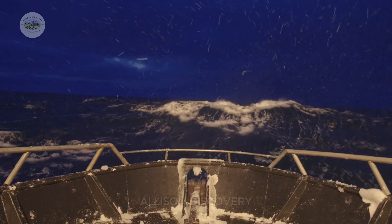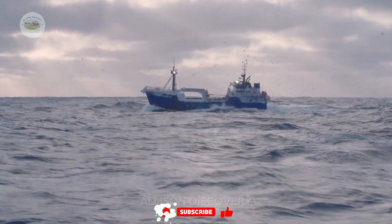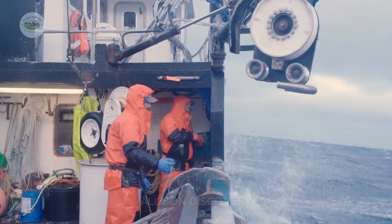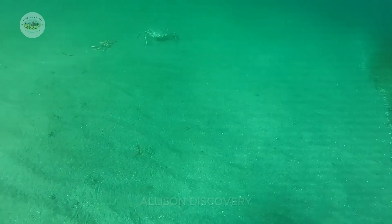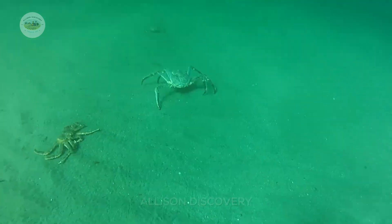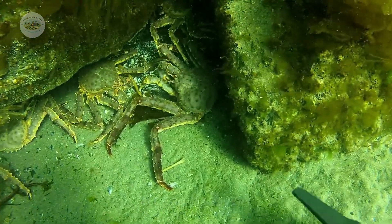Catching Alaska crabs is not for the faint-hearted. The crabbing season typically takes place during the coldest months of the year, from October to January, when the sea is rough, temperatures drop below freezing, and ice blankets everything. Brave fishermen venture into these dangerous waters, facing towering waves and bone-chilling winds in search of the ocean's treasures.